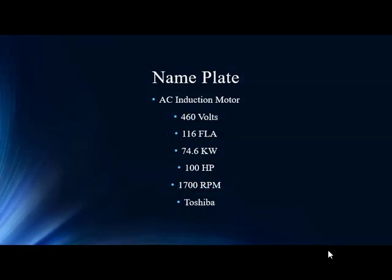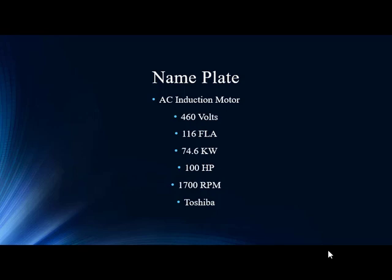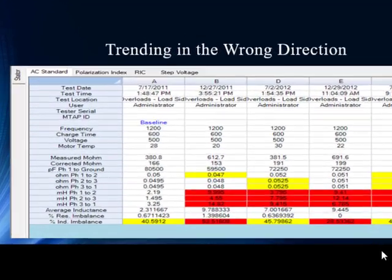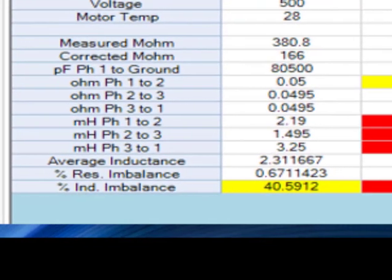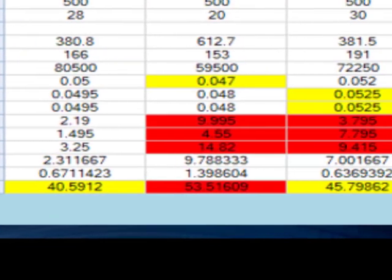This is the nameplate information — nothing really jumps out at us. It's a 460-volt, 100-horsepower, 4-pole motor. A lot of places, these are throwaway items, but in this situation it's a 30-year-old motor; they don't make them anymore, so you have to work with what you have. The unique design requires repair versus replace. So they took the baseline and they see a 40% inductive imbalance — 40% is crazy high.